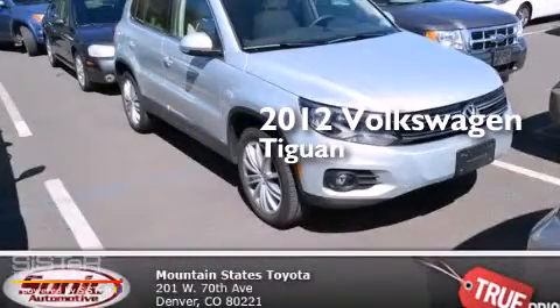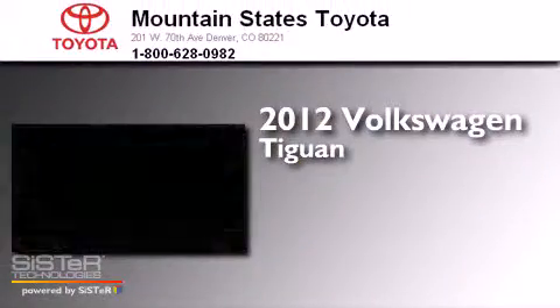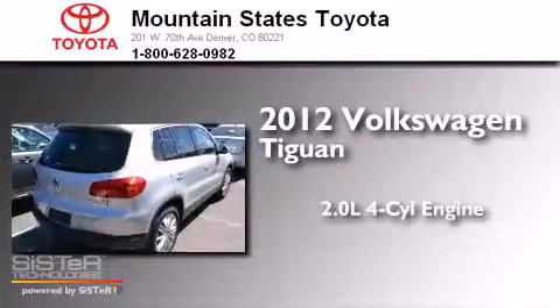This is a 2012 Volkswagen Tiguan. It features a 2.0-liter four-cylinder engine, an automatic transmission, and all-wheel drive.